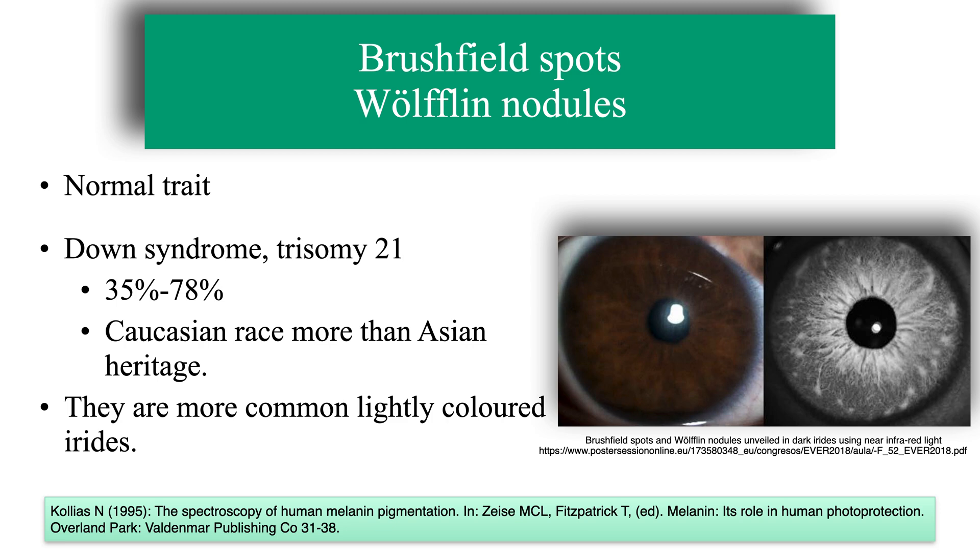They have only been described in lightly coloured irides, although more recent studies with infrared light have also shown the presence of these nodules in dark irides. This is because melanin is relatively transparent to infrared wavelengths, as demonstrated by Colias in 1995. The characteristics of the iris below the pigmented layer of the anterior border are revealed on examination with infrared light, showing the presence of these nodules in more pigmented irides.